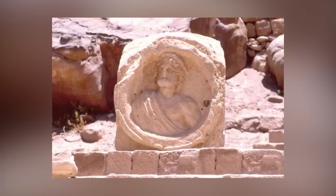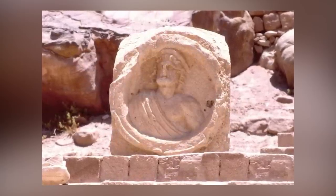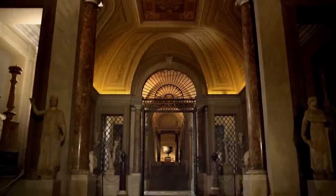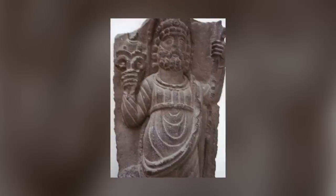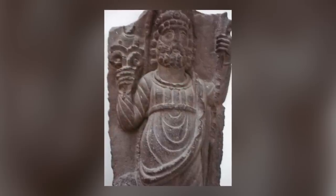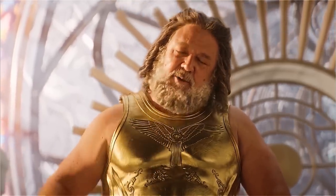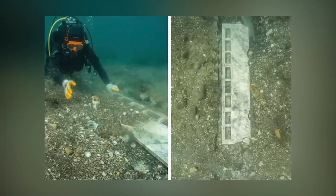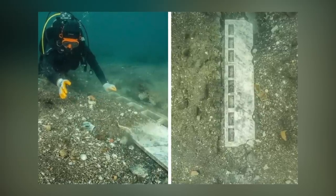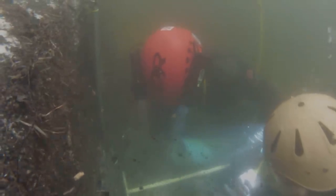A colossal bust of Dusara, the head of the Nabataean pantheon, has previously been discovered in Pozzuoli and is now in the Vatican Museums. By the time the bust was made, his image had become fully Romano-Hellenized, and he was depicted as a man with a thick curly beard, similar to Zeus. These altars bring the total number of Nabataean altar slabs and bases found in this area to five since the first was discovered in the 18th century.